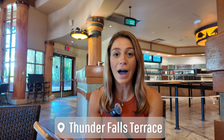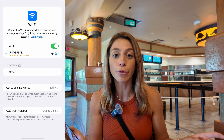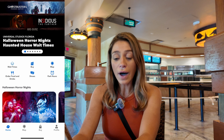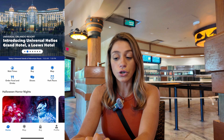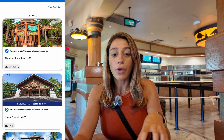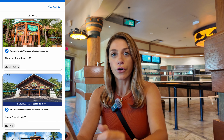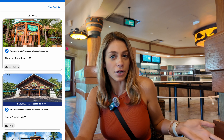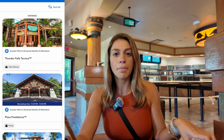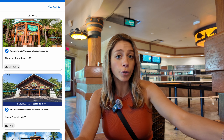First and foremost, you want to connect to the Universal Wi-Fi — this will allow for the most optimal mobile ordering experience. Once you're connected, head to the 'Order Food and Drinks' button. If you have location services on for the app, it'll pick up exactly where you are. We're here in Thunder Falls Terrace, so when I click 'Order Food and Drinks,' the first one on my list is Thunder Falls Terrace. This is a table delivery restaurant.